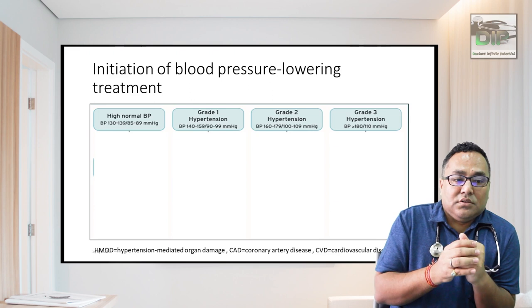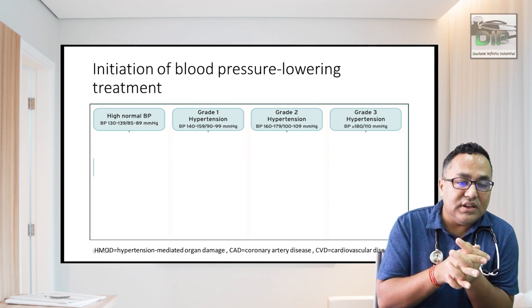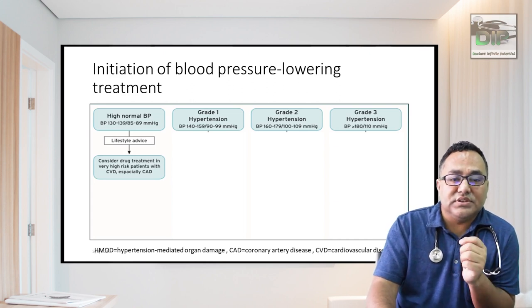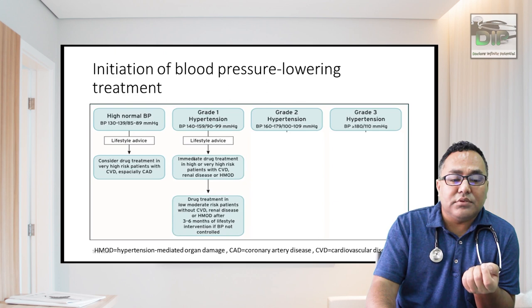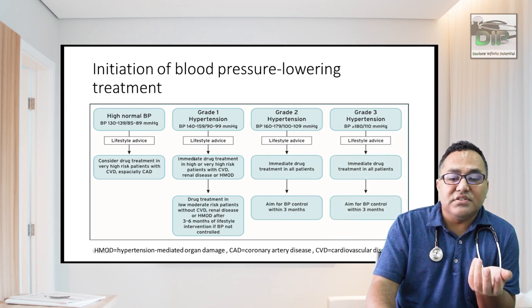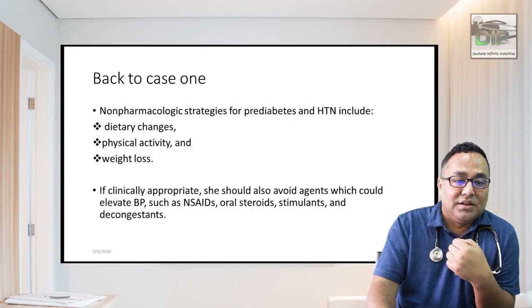For initial blood pressure lowering treatment: if BP is high-normal (130–139 systolic, 85–89 diastolic), always start with lifestyle modification, and consider treatment in very high-risk patients with cardiovascular or coronary artery disease. Grade 1 hypertension: start with lifestyle and treatment. Grade 2: lifestyle and treatment mandatory, aiming for BP control within three months. Grade 3 is a hypertensive emergency — send the patient to the ER and start treatment immediately.